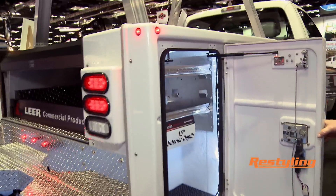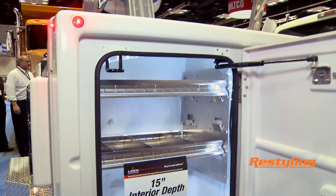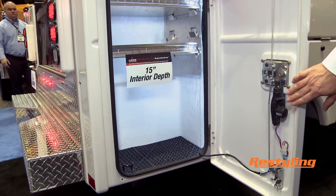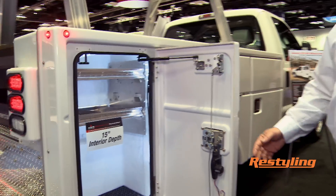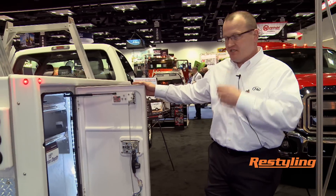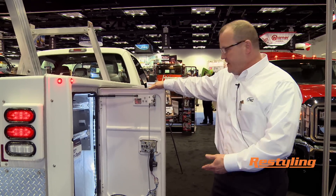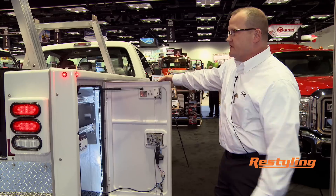As far as some of the details on the inside, each compartment we latch with dual latches, so we feel this gives better security, better closing, and better sealing of the door. We offer a true 15-inch interior depth. We also have optional LED lighting and optional keyless remote.